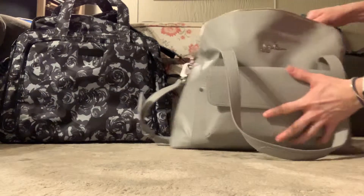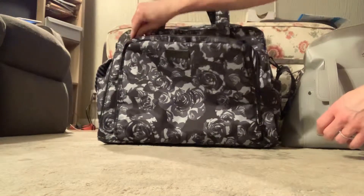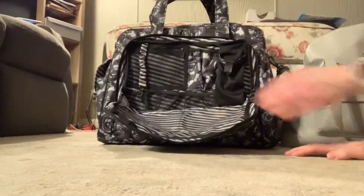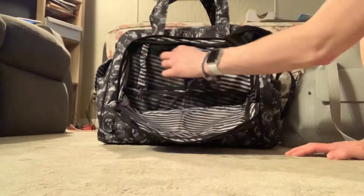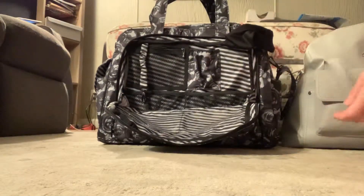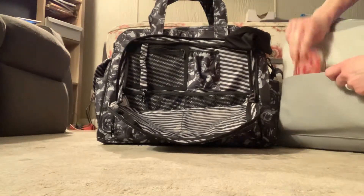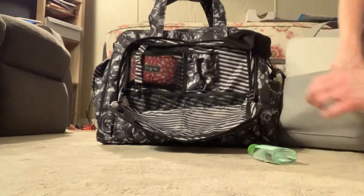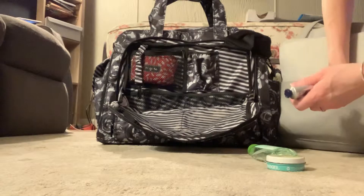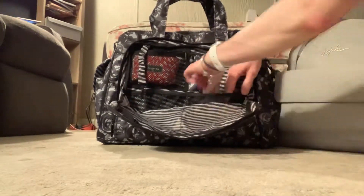I'm going to take everything out and put it into the Be Prepared. I'll start with the Mommy Pocket on the Be Prepared. The Mommy Pocket has an eyeglass case, a little pocket, two mesh pockets below, a zipper pocket, and a key fob. Everything I had in the Weekender I'll put in here. My med kit goes up top, and the hand sanitizer and all the little items go in the mesh below. That all works.